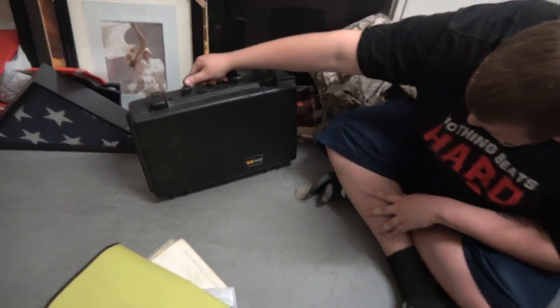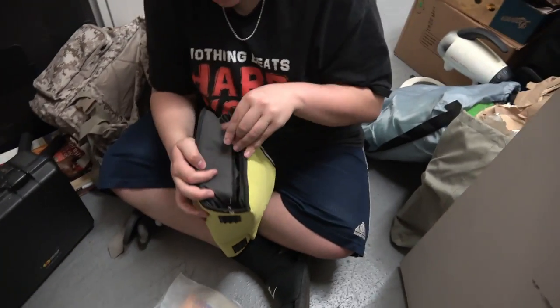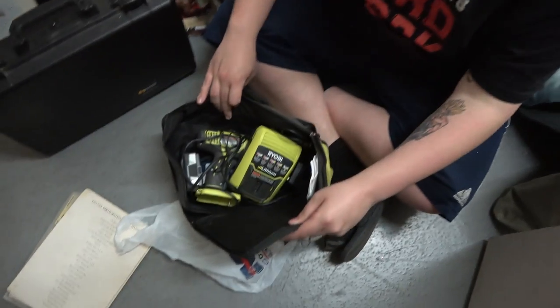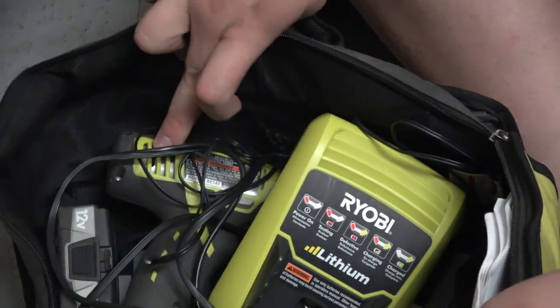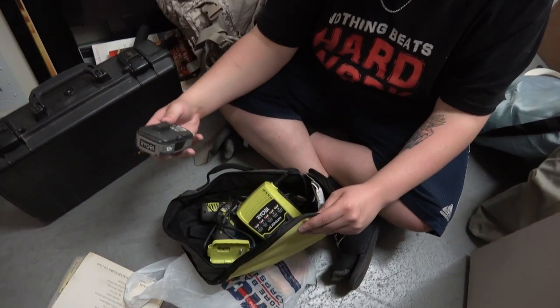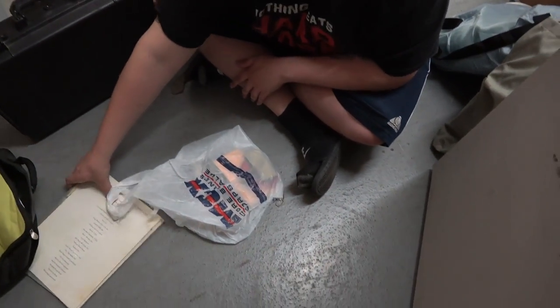Look at that — that is heavy duty. Let's see what's in here first. Boom — look at that. Ryobi drill! There's the charger, we have the battery. That doesn't happen very often — it's all there.